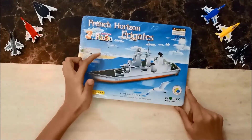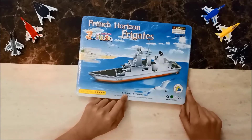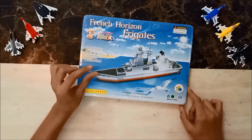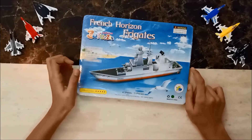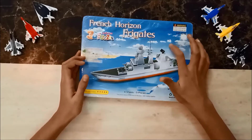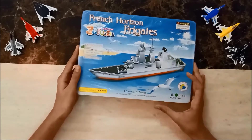Now comes the 3D puzzle of a ship, which has 51 pieces and four sheets. I would make my mini toys play on this ship, and maybe there's a helicopter behind the ship so I can make the mini toy sit on the helicopter and make it fly.